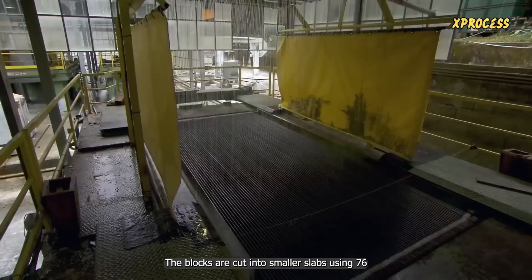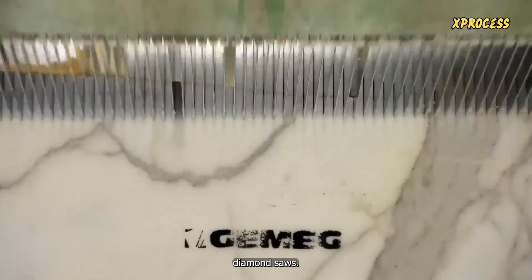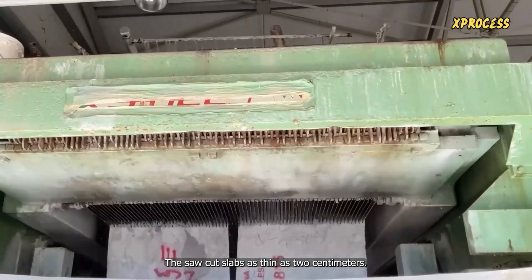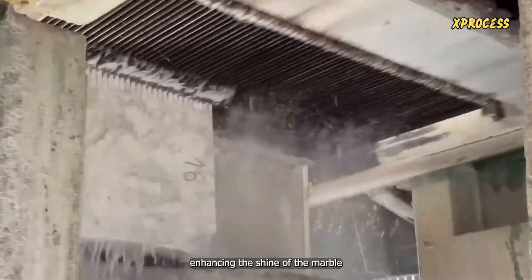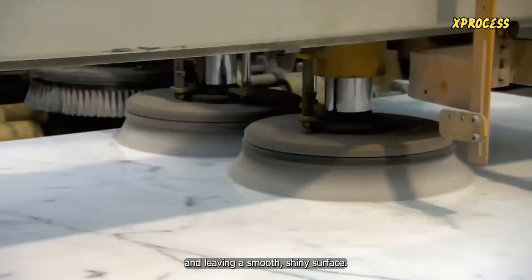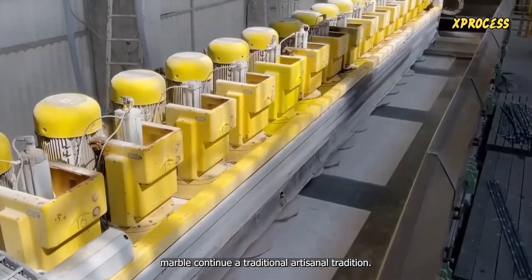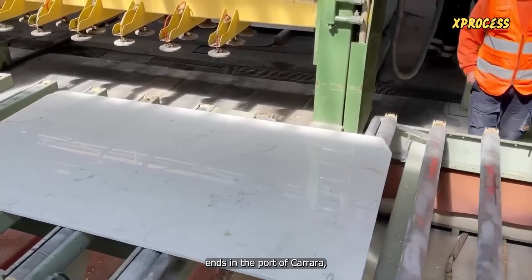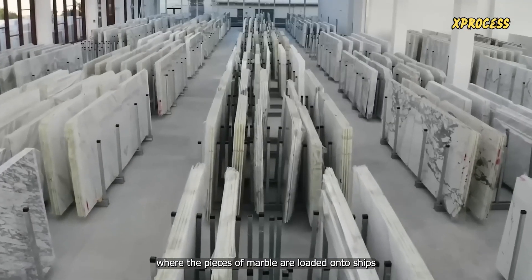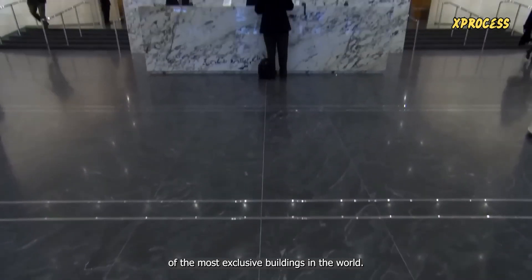In the saw area, the blocks are cut into smaller slabs using 76 diamond saws. The saw cuts slabs as thin as 2 centimeters. After that, they are prepared to be shaped and polished, enhancing the shine of the marble and leaving a smooth, shiny surface. The craftsmen who work with Carrara marble continue a traditional artisanal tradition. The marble extraction process ends in the port of Carrara, where the pieces of marble are loaded onto ships and transported to designers of the most exclusive buildings in the world.